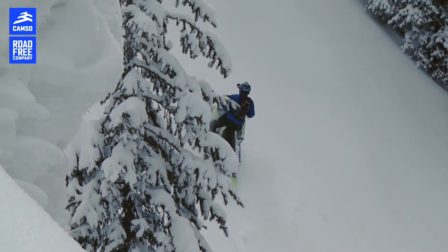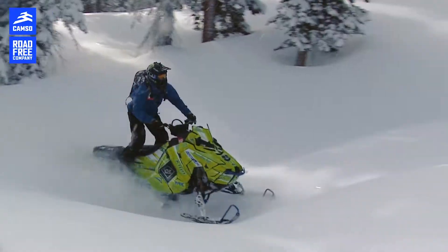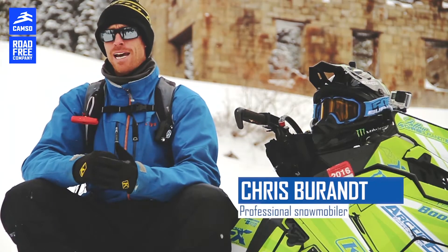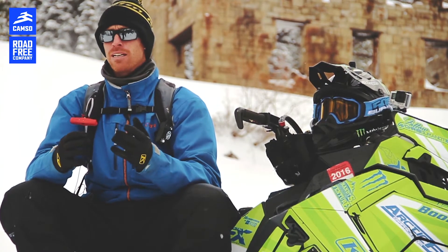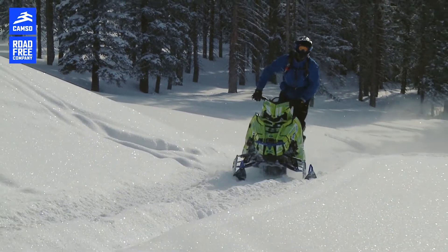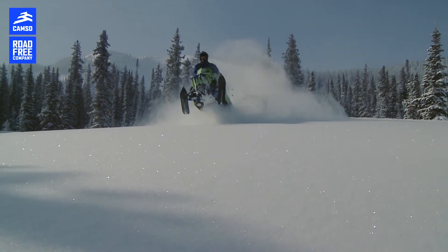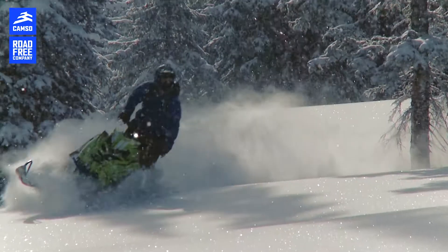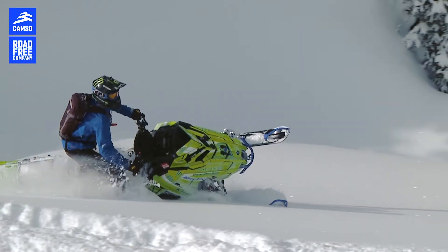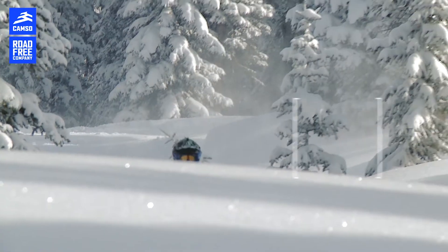As backcountry snowmobiling keeps evolving, we keep trying to make the sleds just to get up on top of the snow. One thing that has really hit me hard is just how big of an effect rotating mass has on the sled and how the sled handles. That's the biggest agenda that Camso has for us western riders — how do you make a track that not only lifts on top of the snow, but also in those spring conditions isn't too soft and won't compromise what the sled will do in the harder conditions.